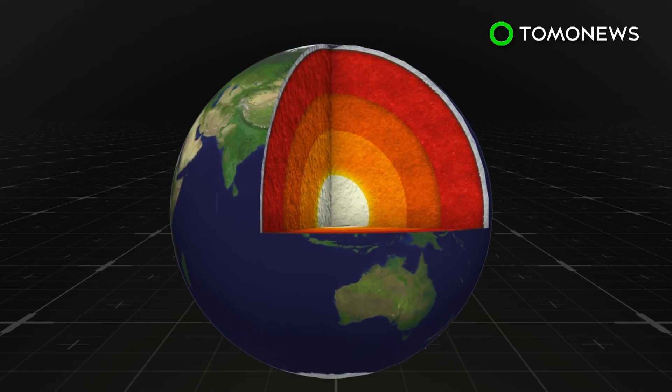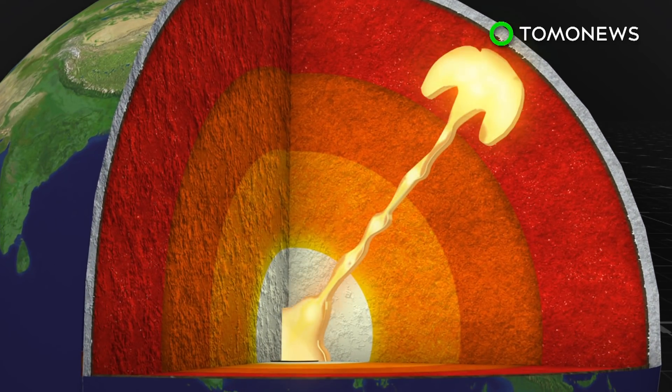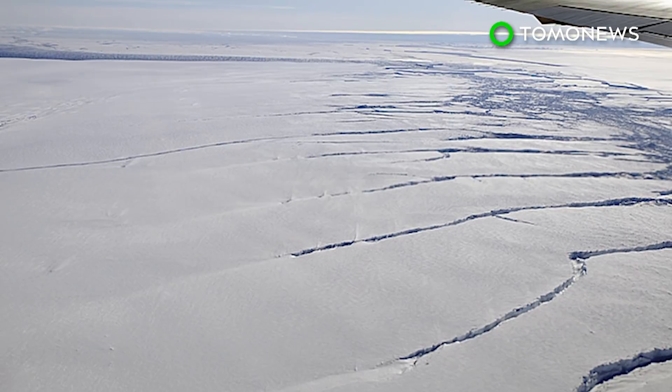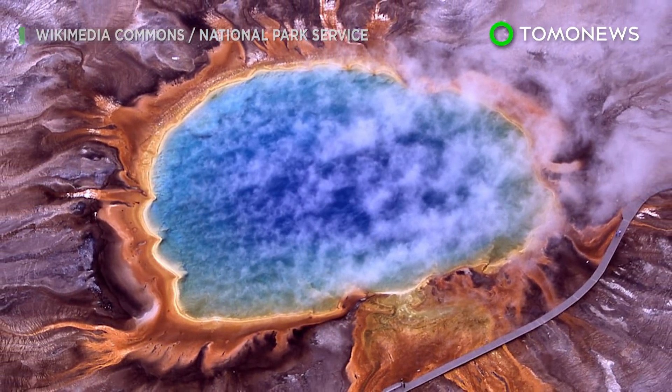Mantle plumes are narrow upwellings of hot rock that rise up from the Earth's mantle. They spread out like mushroom caps under the crust, causing it to bulge upward. Using a numeric model, the flux of energy from the mantle plume was calculated to be 150 milliwatts, only 50 milliwatts less than the average heat flux under Yellowstone.